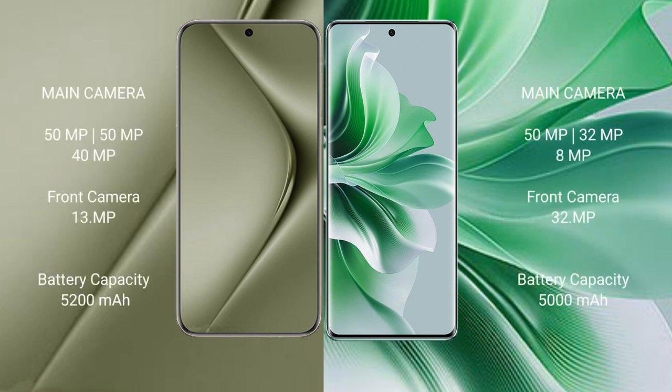The Huawei Pura 70 Ultra features a rear triple camera setup: 50mm f/x plus 50mm f/x plus 40mm f/x, plus a front camera of 13mm f/x.